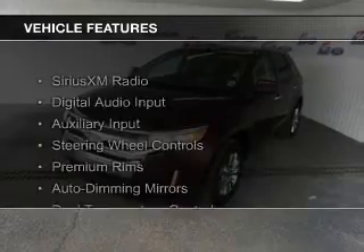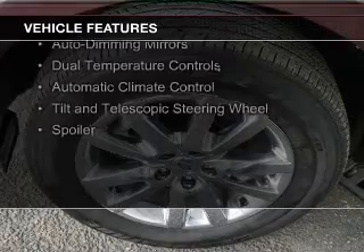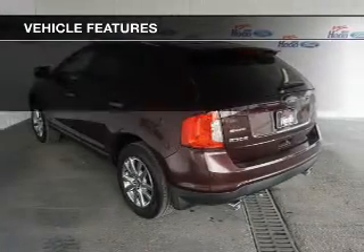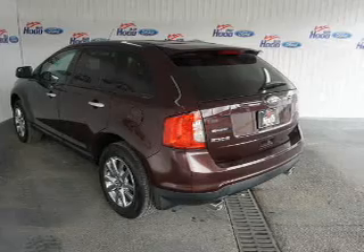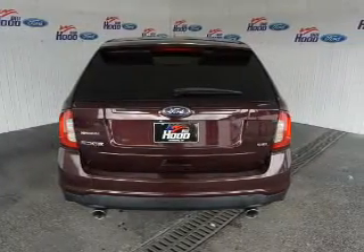The features include Sirius XM satellite radio, digital audio input, and auxiliary input, steering wheel controls, premium rims, auto-dimming mirrors, dual temperature controls, automatic climate control, a tilt and telescopic steering wheel, and a spoiler.